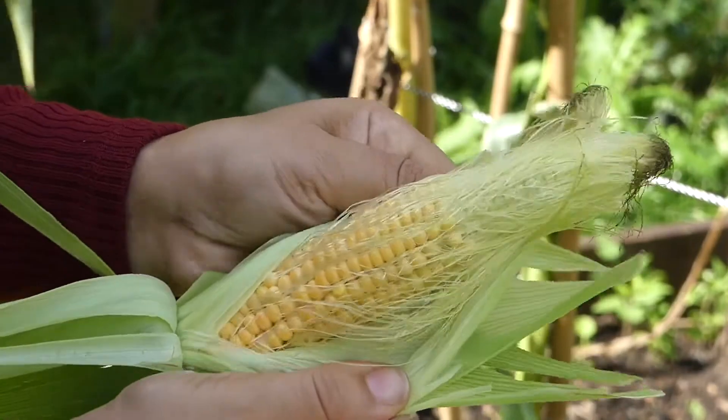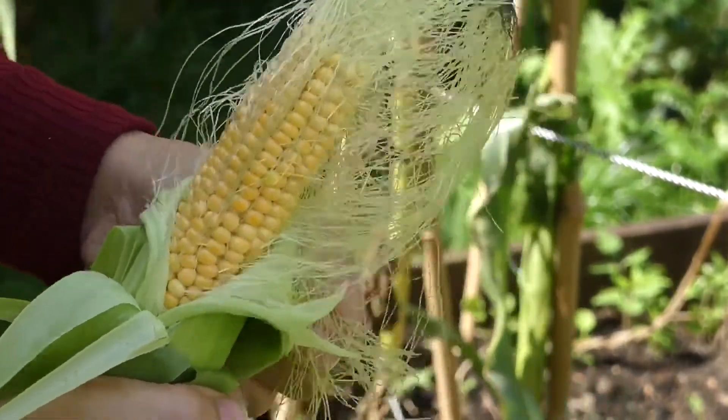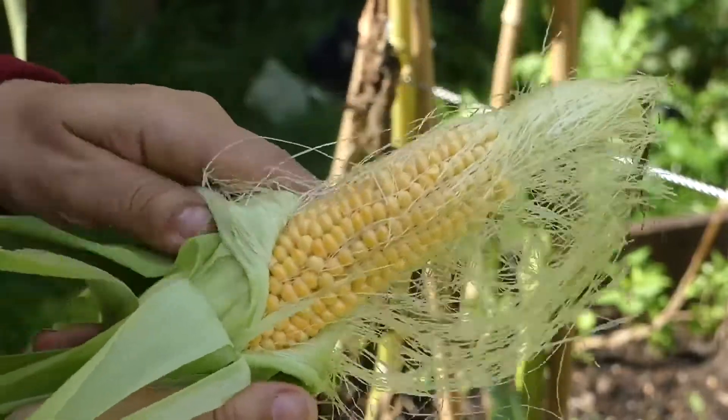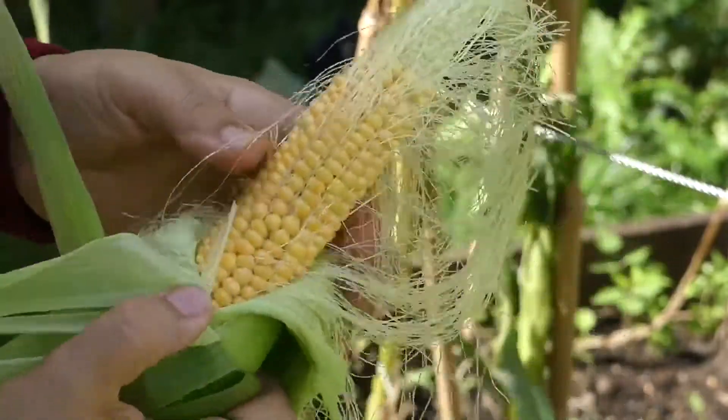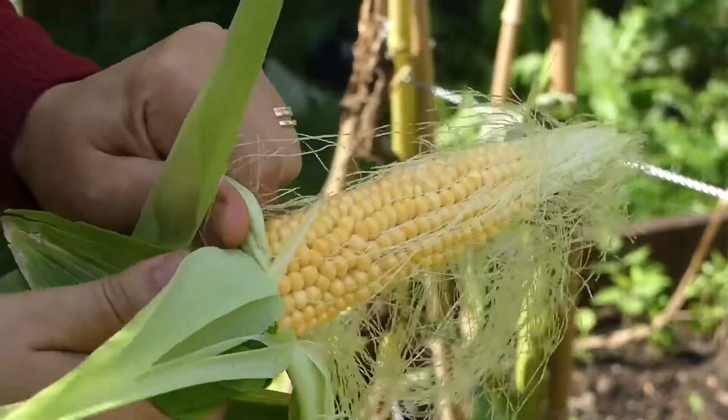We tested out two different mixtures: the first one containing solely fresh corn husk, and the second one containing fresh and dehydrated corn husk. We obtained better resistance and hardness results with the combined mixture. Afterwards, we settled the mixture into molds and waited for it to dry.